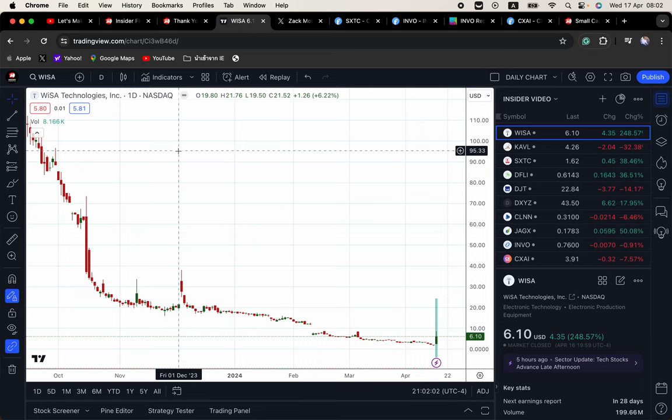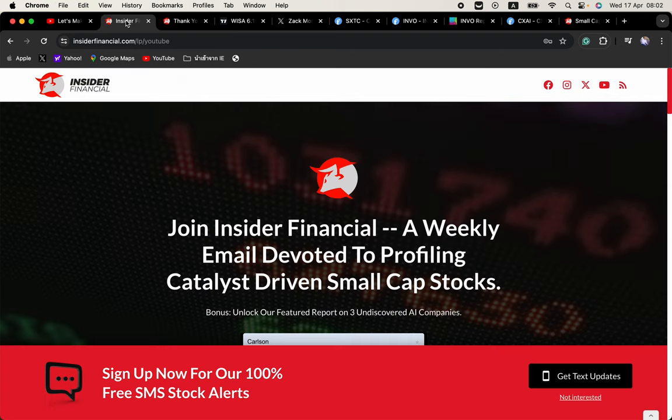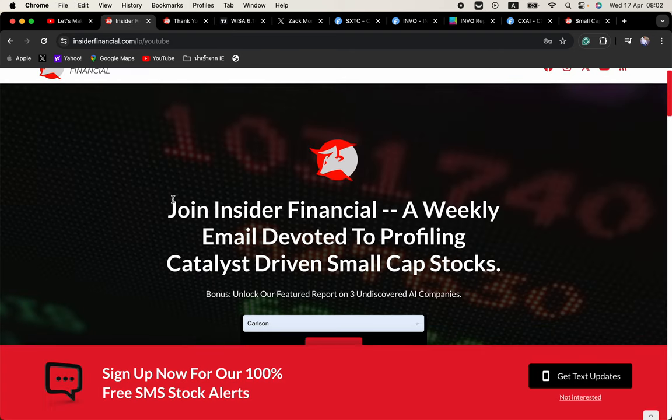That is a monster 220% move from the opening trade and 391% from yesterday's close. Congrats if you caught a piece of that one. It was our second triple digit runner that we have profiled in the last month, and the third double digit plus runner that we have profiled in a row.